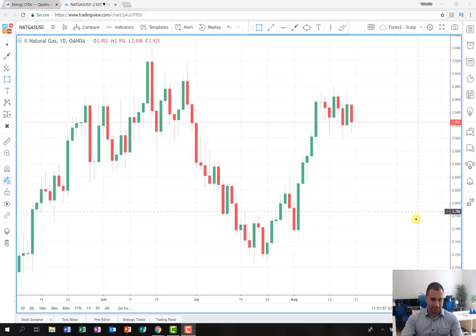Good afternoon, traders! Today is Monday and let's start with my weekly trading plan. As you can see from the graph, we are observing the energy product Natural Gas. The chart timeframe is daily for now.